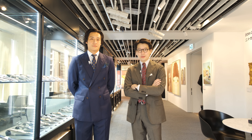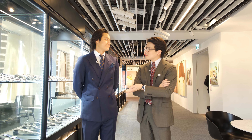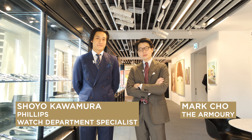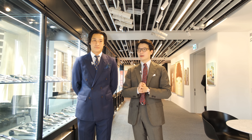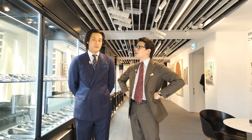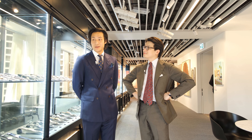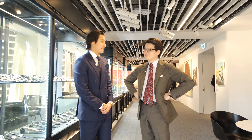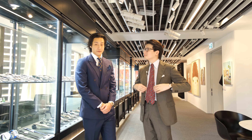Hi everybody, we're going to do an auction preview video today. I'm here at the Phillips office in Hong Kong in Central, joined by my friend Shoyo Kawamura, who is a specialist at Phillips, and we're going to have a look at Geneva Auction Number 14. The Geneva Watch Auction 14 will be held on the 5th and 7th of November at the La Reserve Hotel.